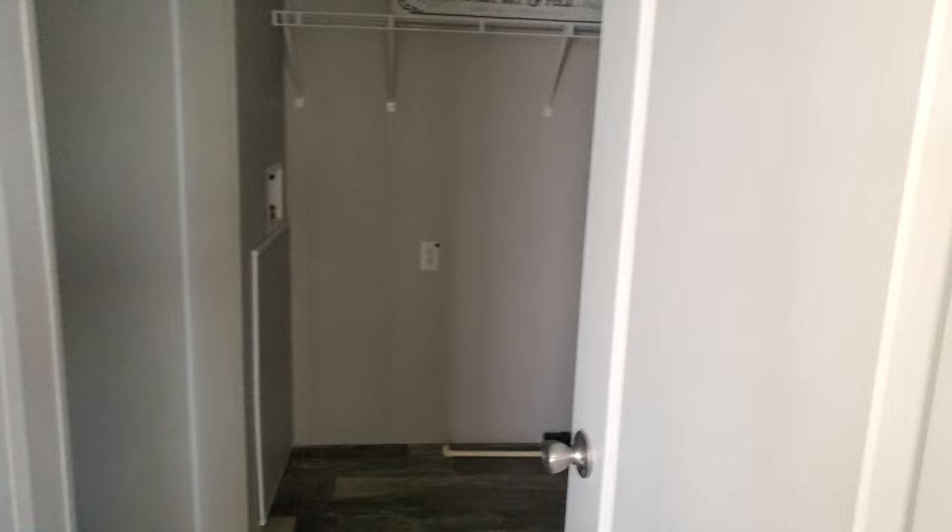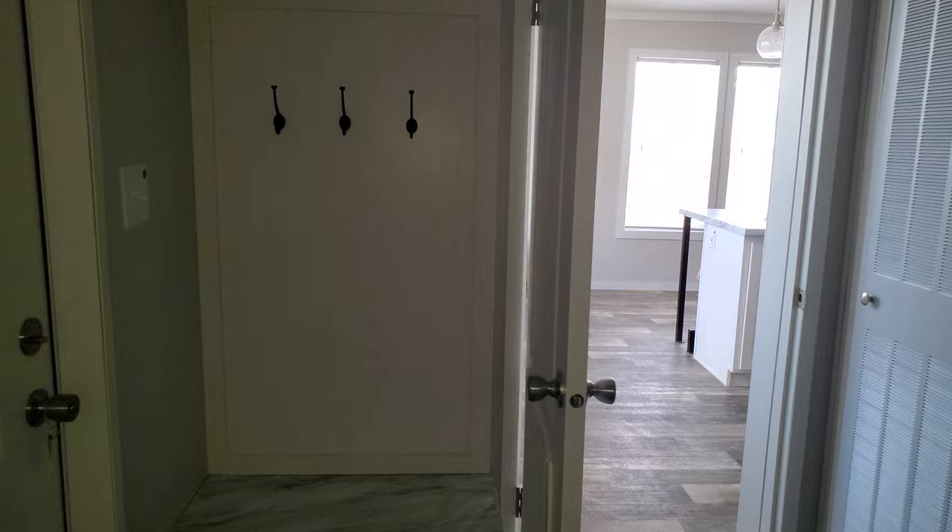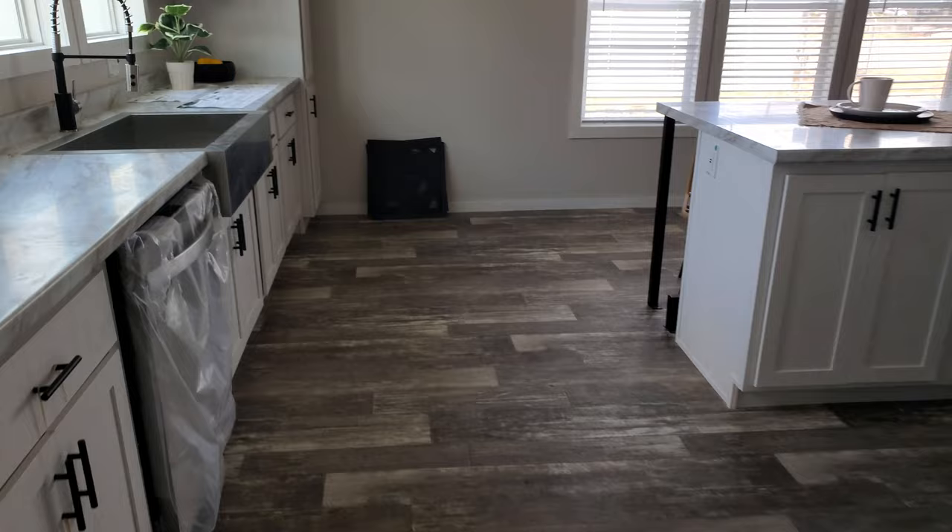Coming off this room here is your utility room. You've got washer and dryer space with shelving above. There's your exit door, and then there is a little locker space with cubbies at the bottom, cubbies at the top, and a place to hang coats or backpacks. You can easily add a freezer plug here next to the breaker box if you wanted to have an upright or a deep freeze.